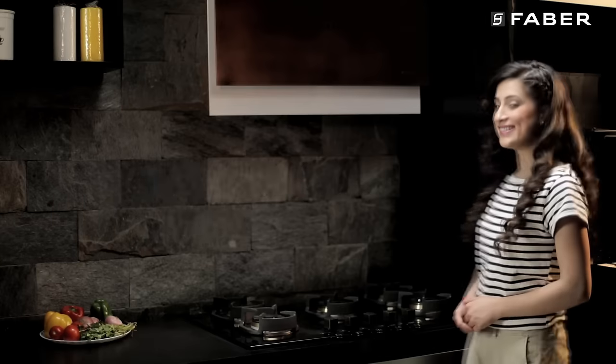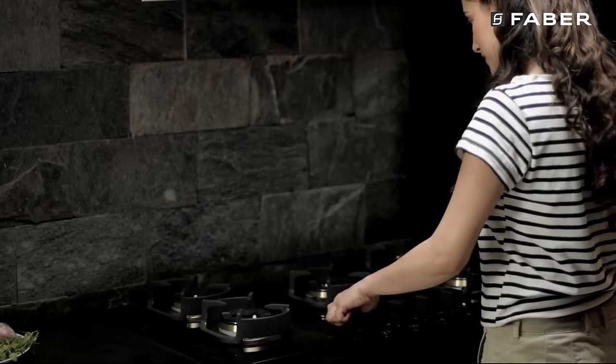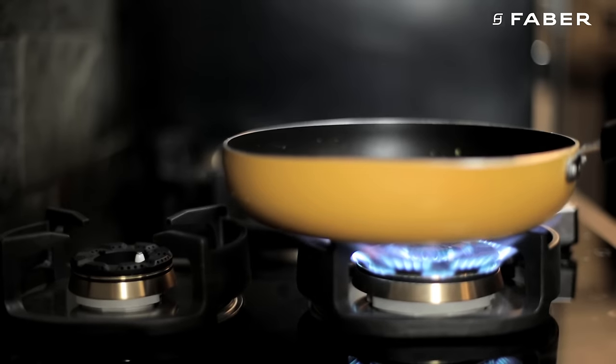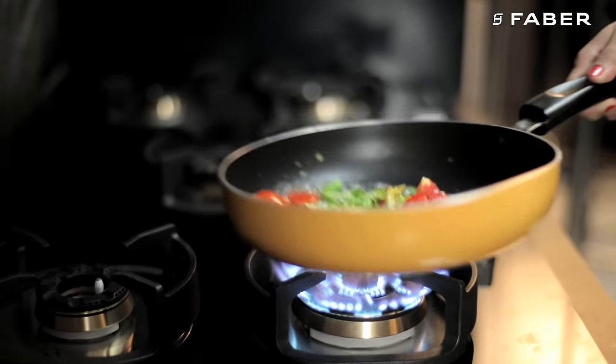Quintessentially modern, Nexus from the house of Faber redefines everyday cooking. Equipped with 3D flame technology, the 3D flame ensures quick and efficient cooking, and maximum flame outlets ensure even coverage.